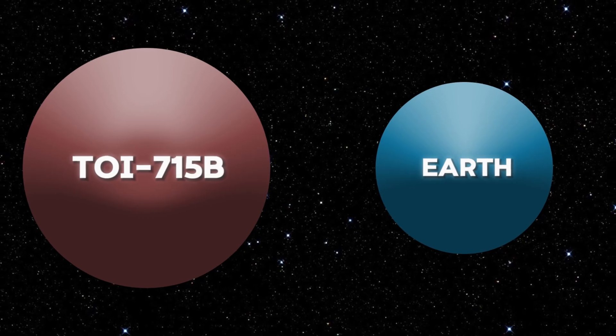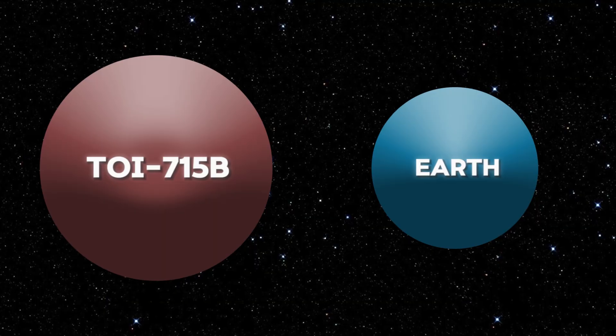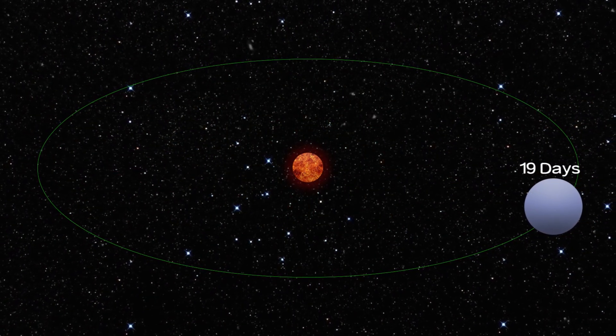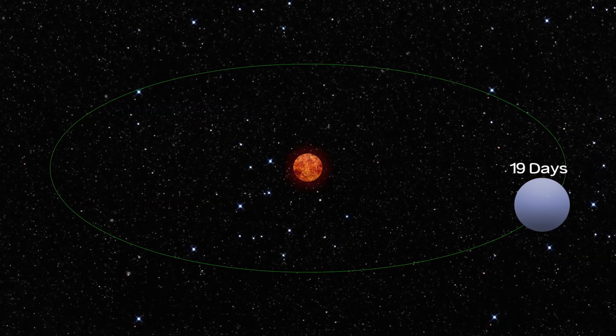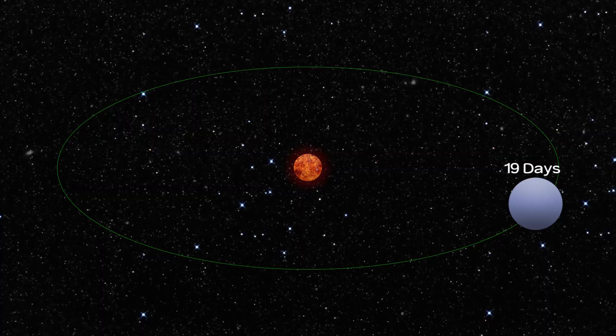Here is an image that shows the size comparison of Earth and TOI 715b, and a diagram that shows the orbit of TOI 715b around its star. As you can see, the planet is much bigger than Earth, and the star is much smaller than the Sun. The habitable zone is also much narrower and closer to the star than in our solar system.